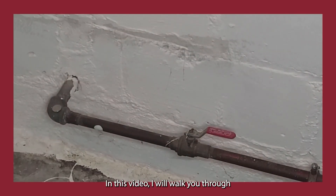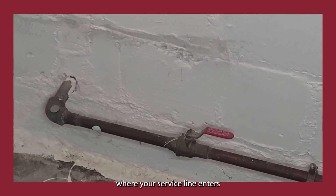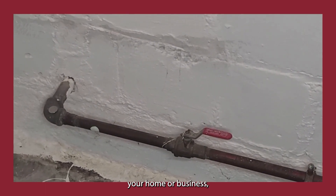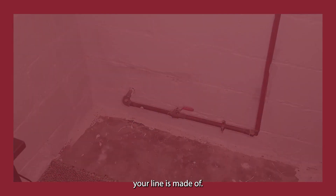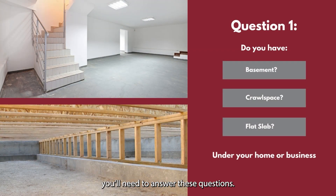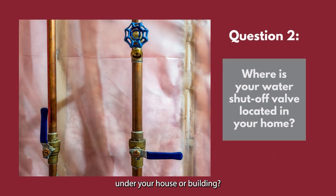In this video, I will walk you through how to find where your service line enters your home or business, and how to identify what material your line is made of. To find your line, you'll need to answer these questions: Number one, do you have a basement, crawl space, or a flat slab under your house or building? And number two, do you know where your service line enters the house or building?